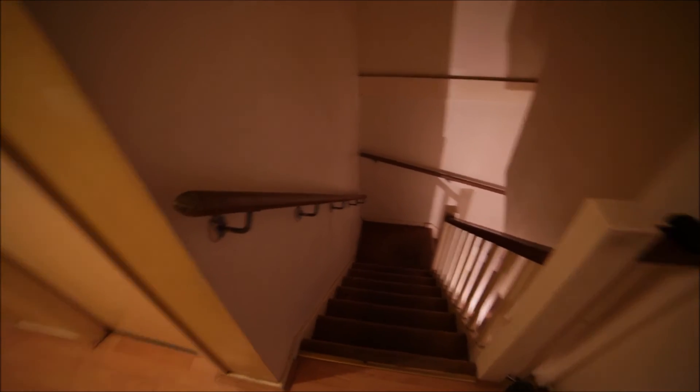So that was the apartment in Mile End. It was great to show you around. If you need more information about it, just go to spotterhome.com. See you next time.